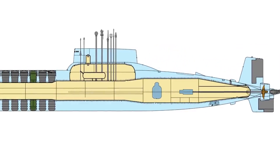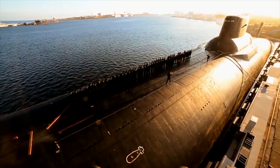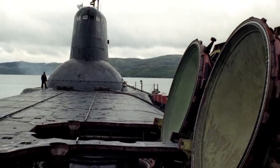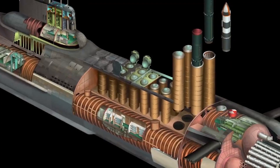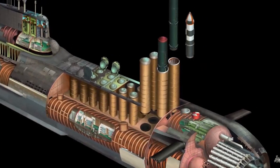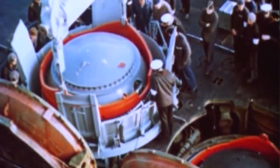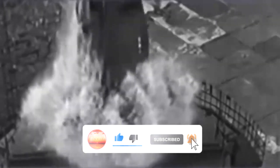Out of these six, only one remains functional today. That's all, friends — thanks for watching. Leave your comments: which submarine did you like the most? Subscribe to the channel and be the first to see these cool and interesting videos.